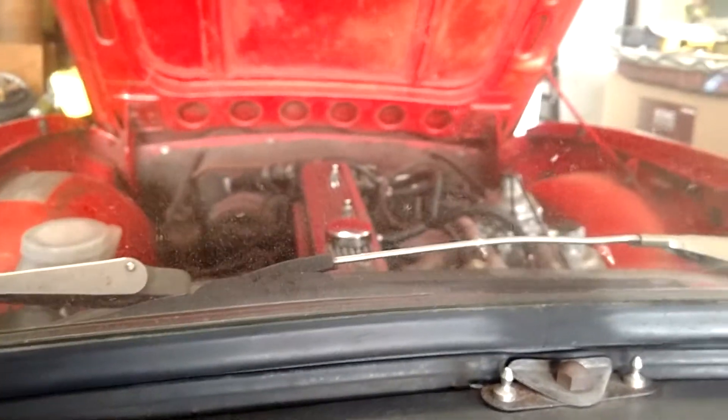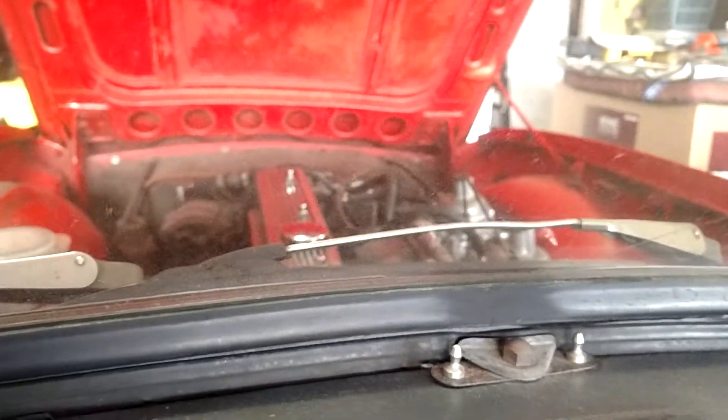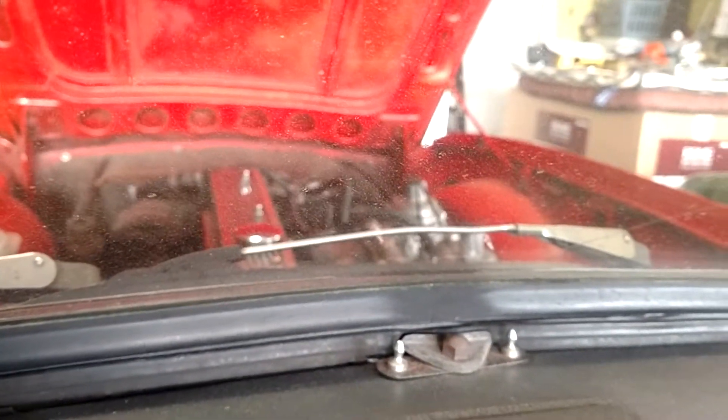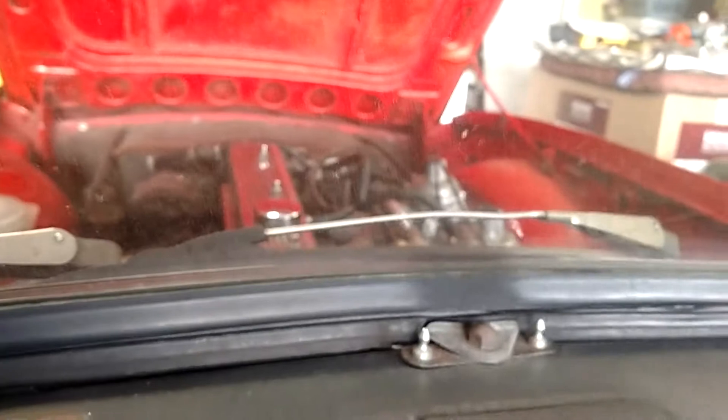Get your key in here. And here we go. Hey, it fires right up. It's running a little rough.